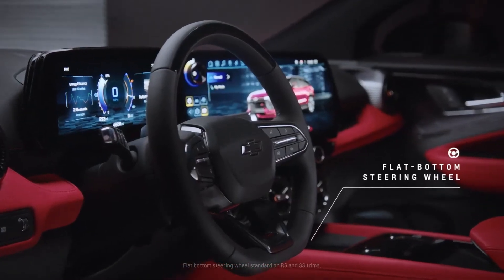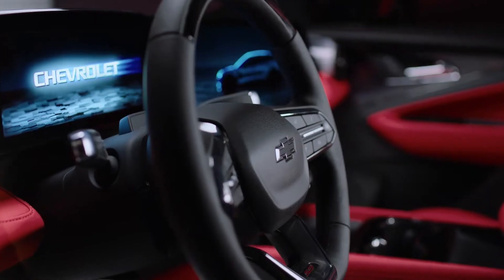The flat bottom steering wheel on the Blazer EV has a sporty characteristic. It allows the occupant easier access when getting in and out of the vehicle.